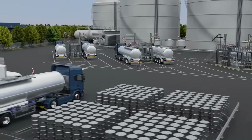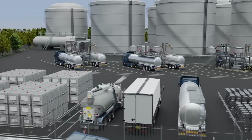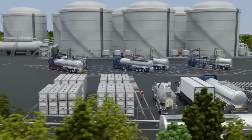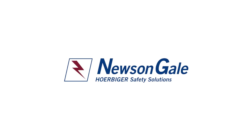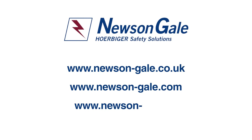Newson Gale continuously invests in new technologies to provide innovative grounding solutions, providing safer working environments and optimum levels of control over electrostatic hazards for customers worldwide. Contact Newson Gale today and speak with our team of advisors who will guide you through the wide range of static grounding solutions.